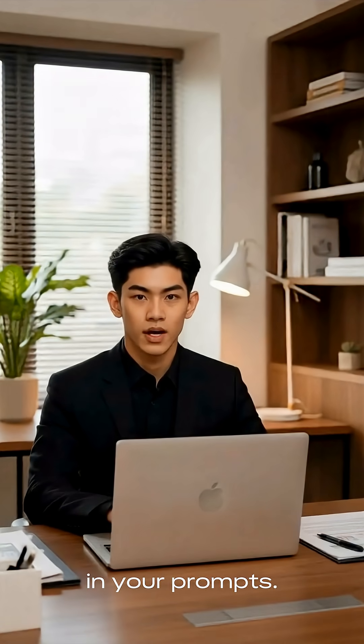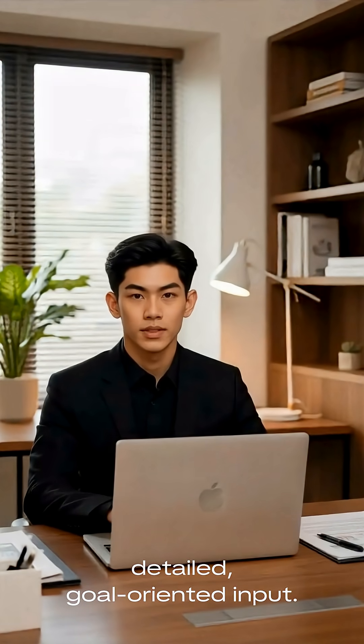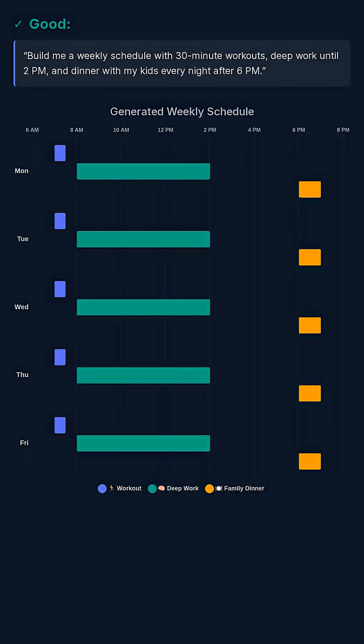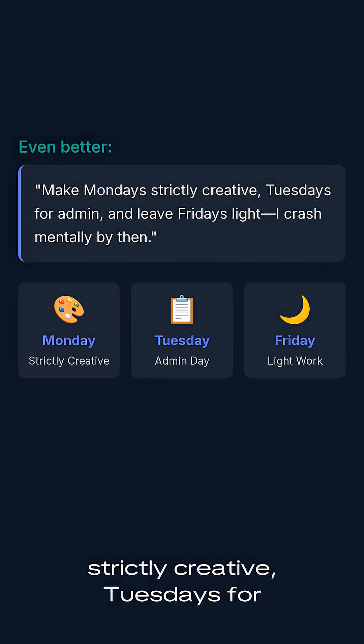Step 3: Be specific in your prompts. AI performs better with detailed, goal-oriented input. Bad: 'Help me with time management.' Good: 'Build me a weekly schedule with 30-minute workouts, deep work until 2 p.m., and dinner with my kids every night after 6 p.m.' Even better: 'Make Mondays strictly creative, Tuesdays for admin, and leave Fridays light — I crash mentally by then.'